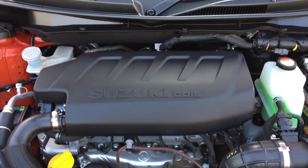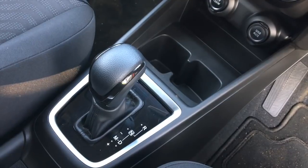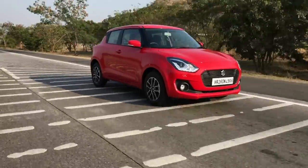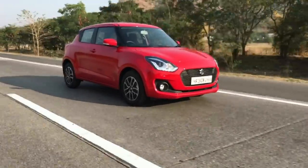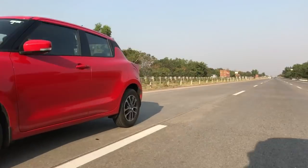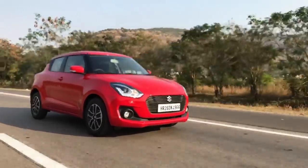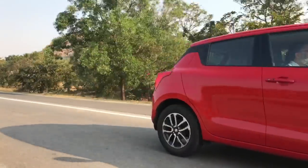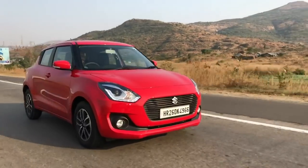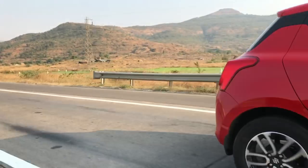The engine and gearbox options include a 1.2-litre petrol mated to a five-speed manual and an AMT, and a 1.3 diesel again with the same gearbox options. On the road, the Swift does justify its fun tag. It feels planted and stable on the highways, and quick-footed and agile both around corners and in city traffic. It runs quieter too, and the controls — from the clutch to the gear shifts to the steering — are light but precise. We love the petrol engine: the way it sounds, the way it revs. Of all the drivetrain options, the petrol manual would be our pick.